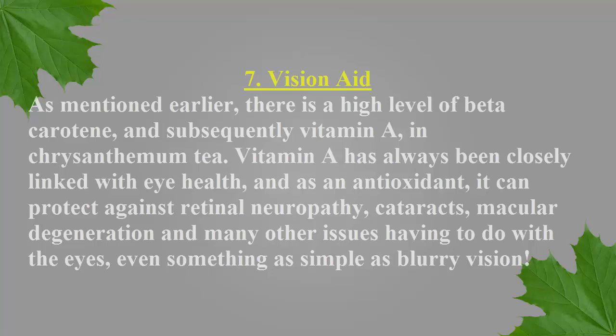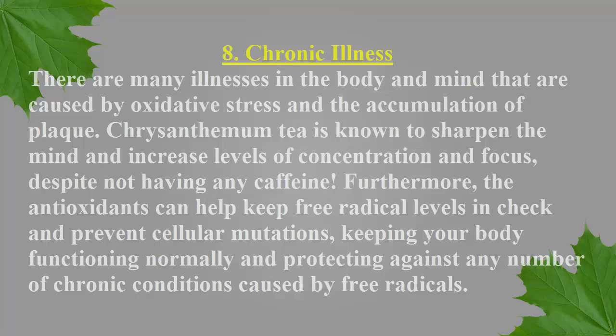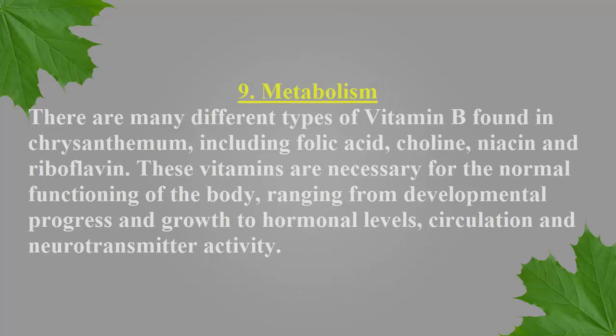Number eight: chronic illness. There are many illnesses in the body and mind that are caused by oxidative stress and the accumulation of plaque. Chrysanthemum tea is known to sharpen the mind and increase levels of concentration and focus, despite not having any caffeine. Furthermore, the antioxidants can help keep free radical levels in check and prevent cellular mutations, keeping your body functioning normally and protecting against chronic conditions caused by free radicals.